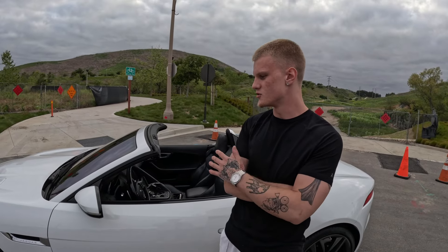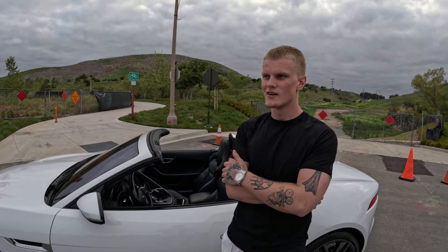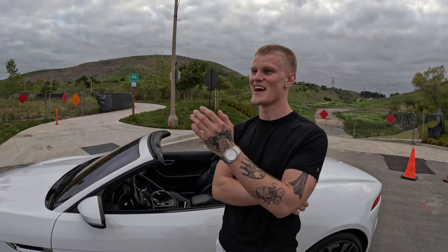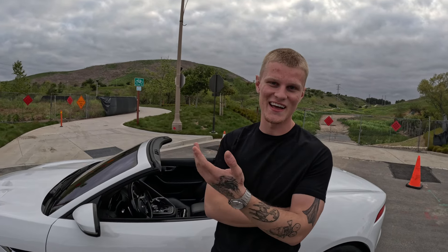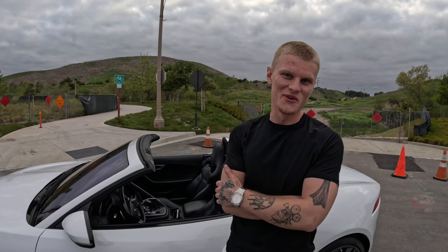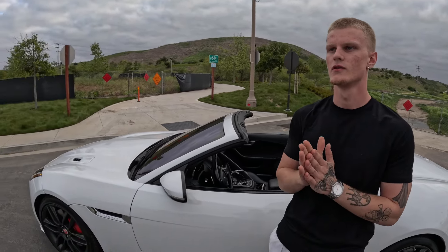Nothing's currently done to it, it's 100% stock. But my boy Logan with the C63 just got it tuned and he said it added tons of horsepower. He said the guy that does the tunes has a good Jaguar tune too, so I might do a stage 2 tune — we'll see.